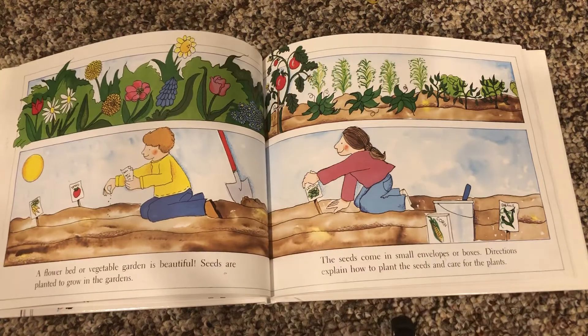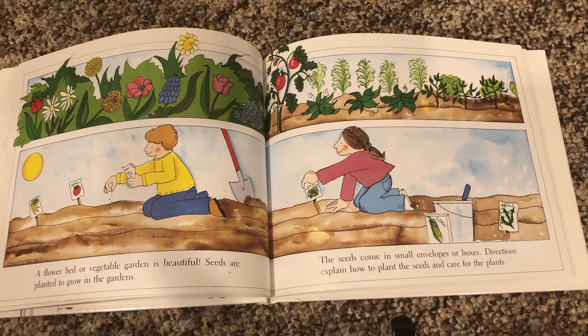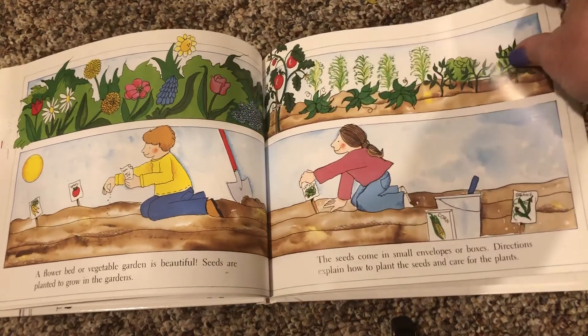A flower bed or vegetable garden is beautiful. Seeds are planted to grow in the gardens. The seeds come in small envelopes or boxes. Directions explain how to plant the seeds and care for the plants.